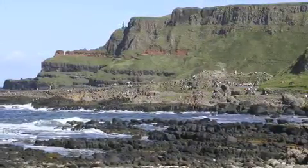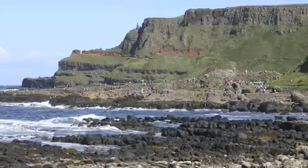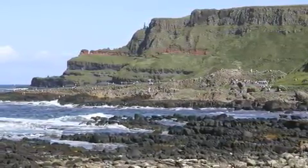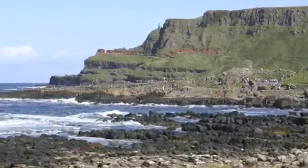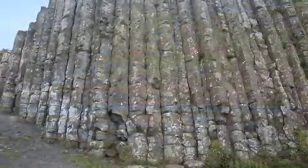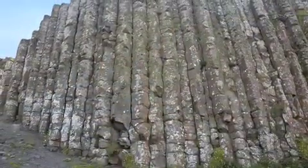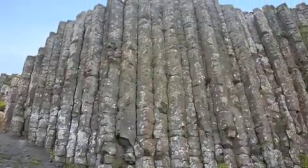The causeway works like this: there are three rock outcroppings that go out. The main one's called the Grand Causeway. That's the one that sticks out the farthest — it's kind of flat and just goes straight out, way out into the water. And then there are some other neat volcanic rock formations in the surrounding area, in the cliffs and so on.